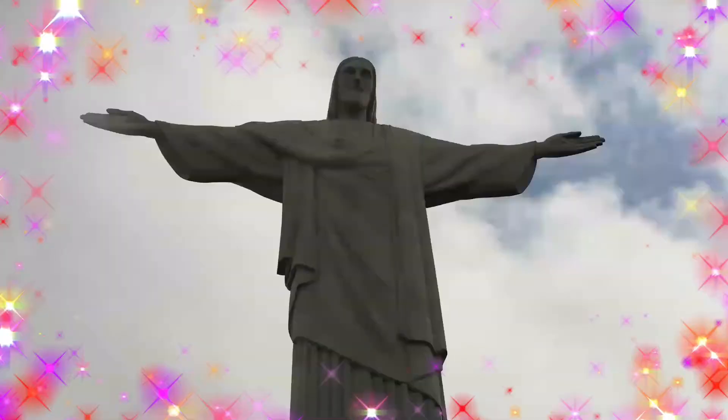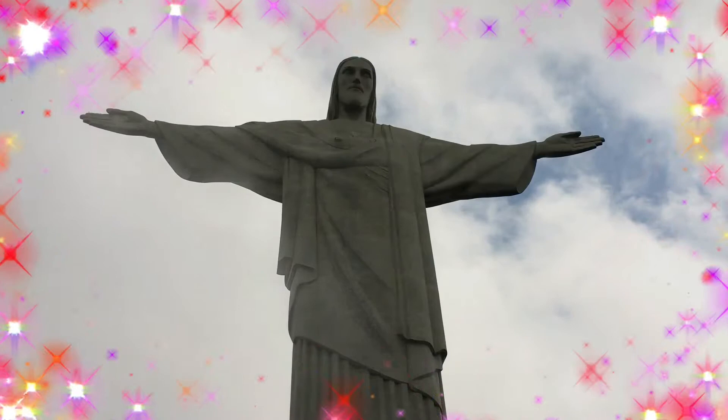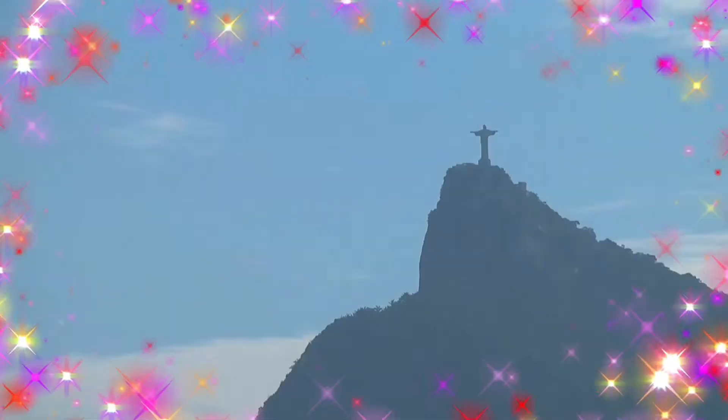Christ the Redeemer is an Art Deco statue of Jesus Christ in Rio de Janeiro, Brazil, created by French sculptor Paul Landowski and built by Brazilian engineer Heitor da Silva Costa in collaboration with French engineer Albert Caquot. Romanian sculptor Gheorghe Leonida fashioned the face. Constructed between 1922 and 1931, the statue is 30 meters high excluding its 8-meter pedestal.